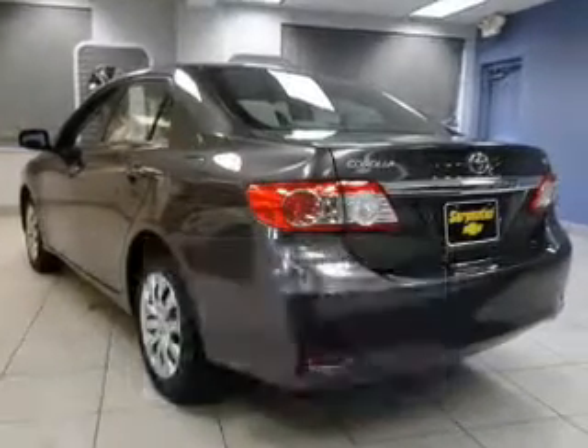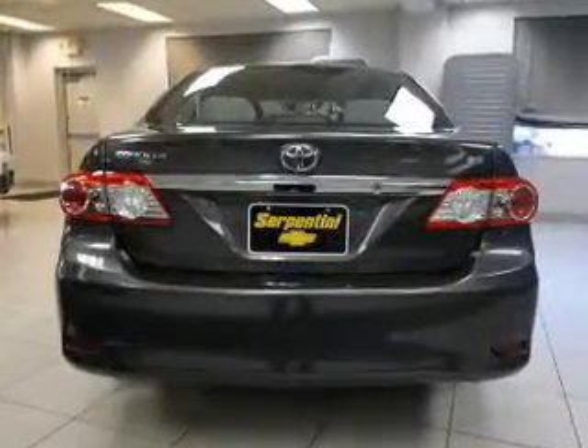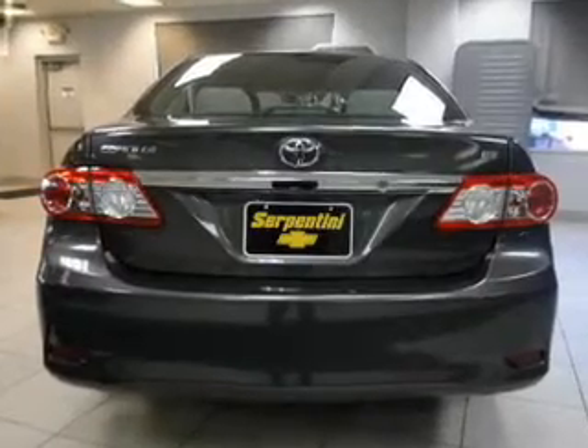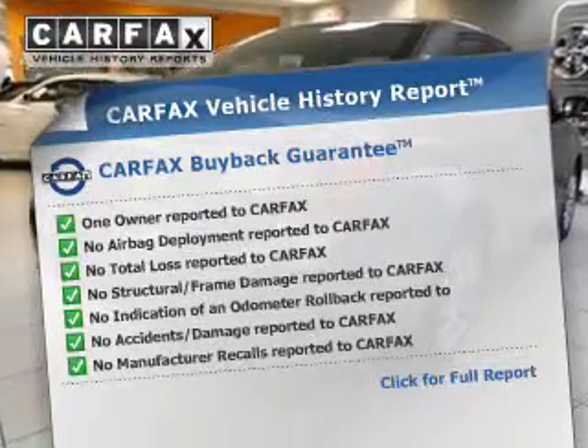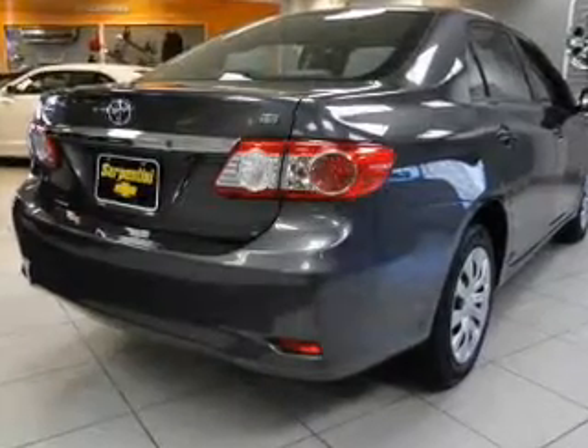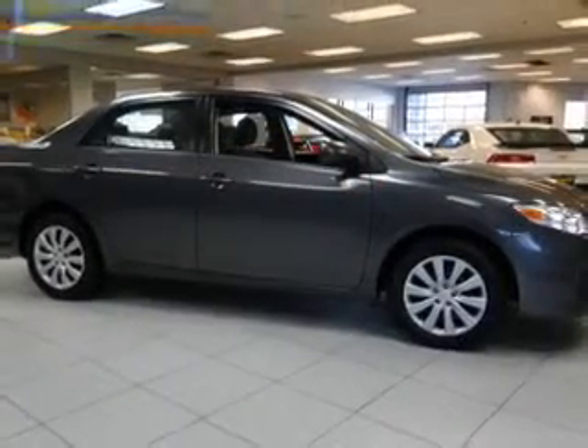The powertrain includes front-wheel drive with a reliable engine connected to a smooth-shifting transmission. Carfax has offered to provide you with peace of mind. Our website offers more information on all of our vehicles. Call us today to start test driving.